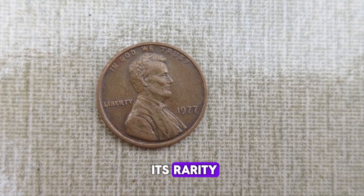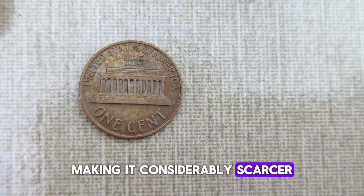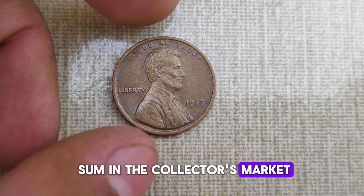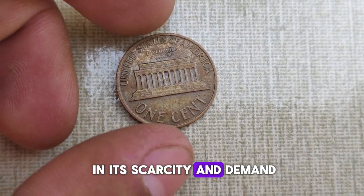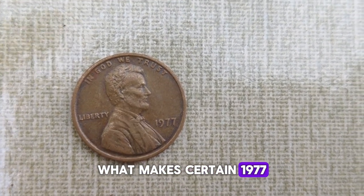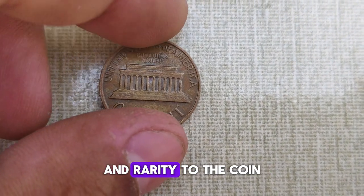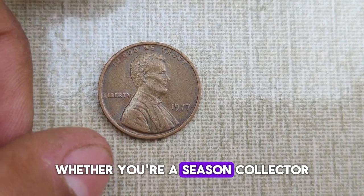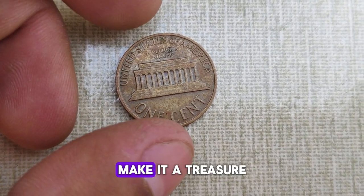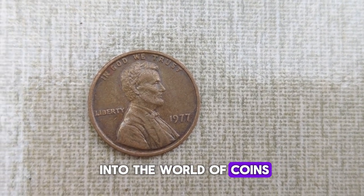What truly sets this penny apart is its rarity. Unlike regular pennies minted for circulation, the 1977 Lincoln penny was issued exclusively in collector sets, making it considerably scarcer. In pristine condition, it can fetch a significant sum in the collector's market. While its face value remains at one cent, its true worth lies in its scarcity and demand. Depending on its condition and other factors, a well-preserved specimen could command twenty thousand dollars at auction. What makes certain 1977 Lincoln pennies particularly valuable are minting errors — from double dies to off-center strikes — these anomalies add an extra layer of intrigue and rarity, elevating its worth to new heights. Whether you're a seasoned collector or just starting your numismatic journey, keep an eye out for the 1977 Abraham Lincoln penny. Until next time, happy collecting!